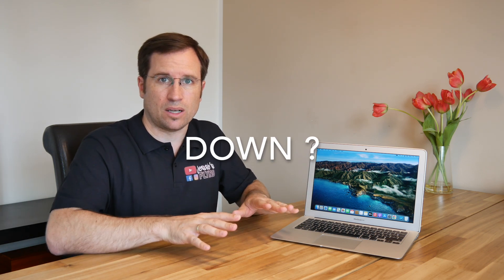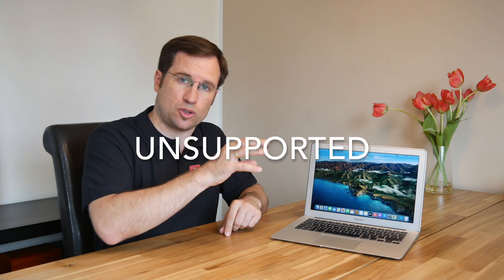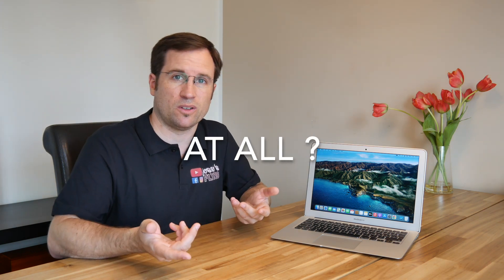Let's check if new macOS versions slow your Mac down, and especially when you install unsupported macOS on your old Mac with OpenCore, if that slows it down even further or not at all.